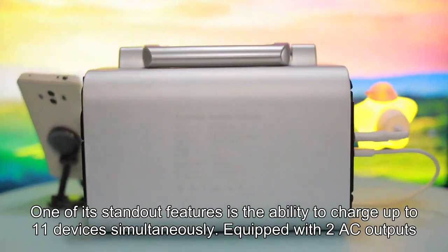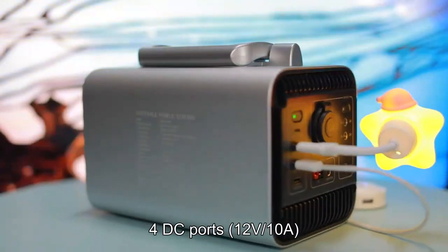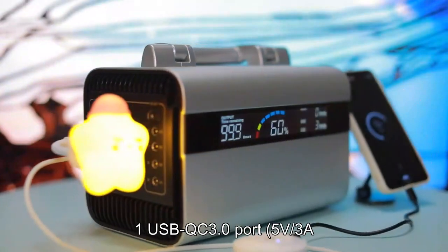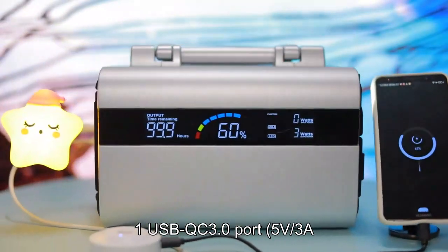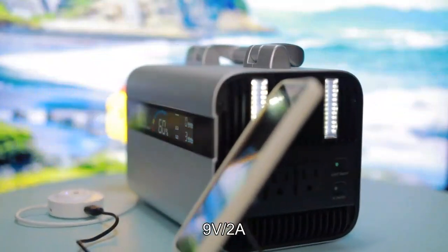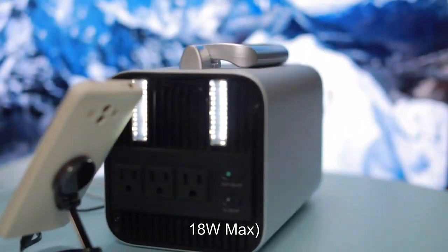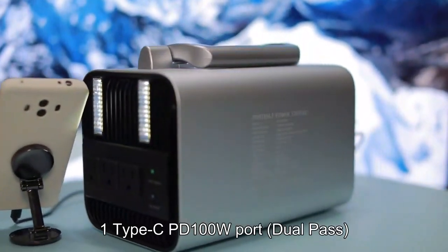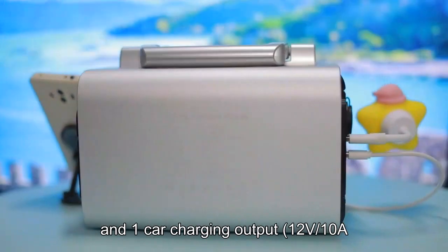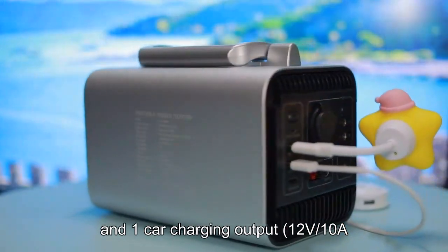Equipped with 2 AC outputs, 4 DC ports, 12V 10A, 2 USB-A ports, 1 USB QC 3.0 port (5V 3A, 9V 2A, 12V 1.5A, 18W Max), 1 Type-C PD 100W port with dual pass, and 1 car charging output at 12V 10A.